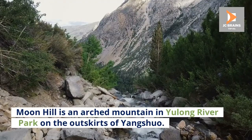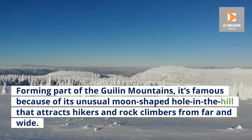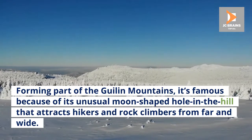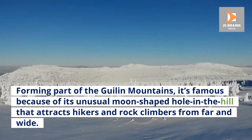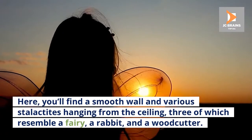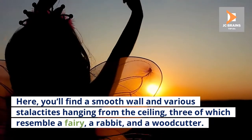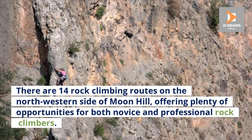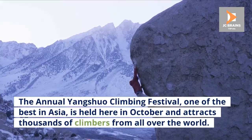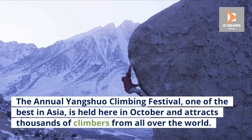Number 3: Moon Hill. Moon Hill is an arched mountain in Yulong River Park on the outskirts of Yangshuo. Forming part of the Guilin Mountains, it's famous for its unusual moon-shaped hole in the hill that attracts hikers and rock climbers from far and wide. A total of 800 marble-paved steps, known as Appreciating Moon Path, lead up to the Moon Palace — the hole at the top of the hill. There are 14 rock climbing routes on the northwestern side, offering opportunities for both novice and professional climbers. The annual Yangshuo Climbing Festival, one of the best in Asia, is held here in October and attracts thousands of climbers from all over the world.